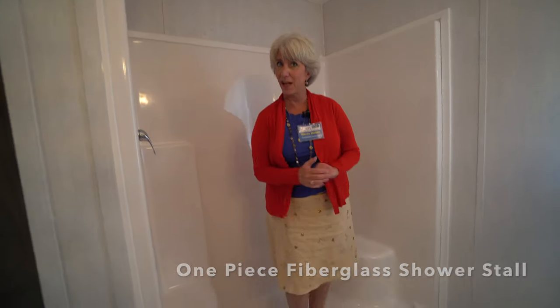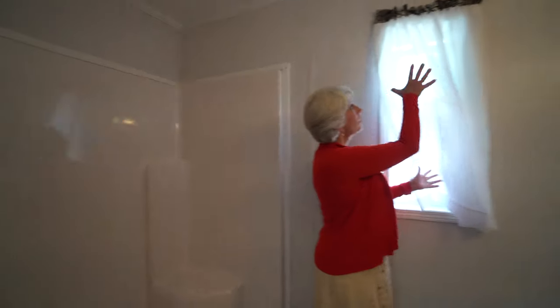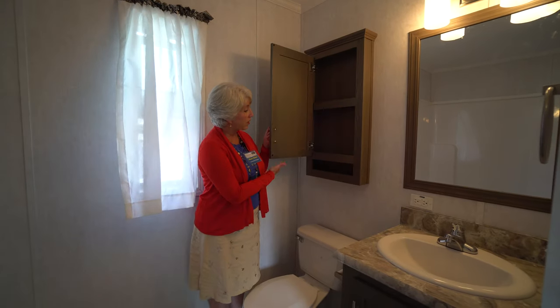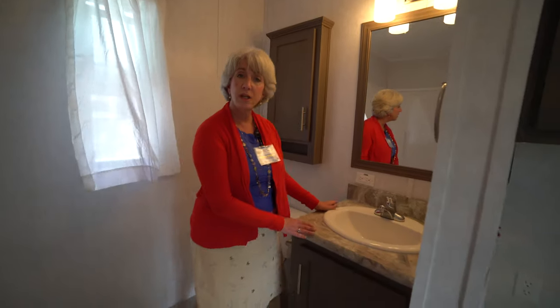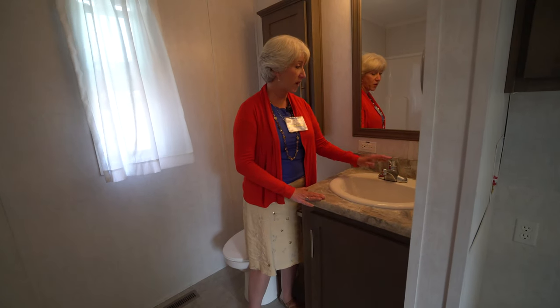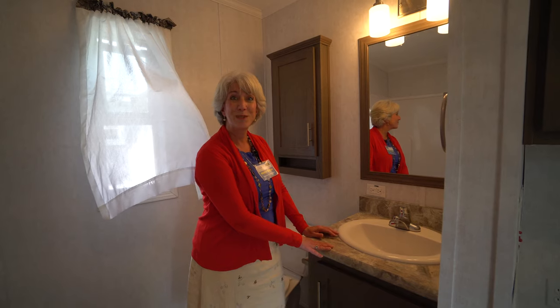Over here you've got your step-in shower stall. We have yet to put in the glass doors, but that's coming. Over here we've got a transom window that we added — it's a long skinny one, which adds a little accent, air, and great light. And of course you've got your cosmetic box above your commode and your matching countertop to the kitchen with the ceramic single-lever faucet. We did the mirror framed as well. It's really pretty.